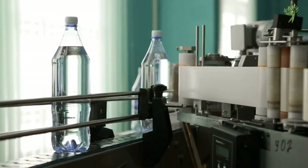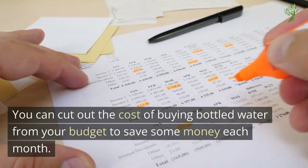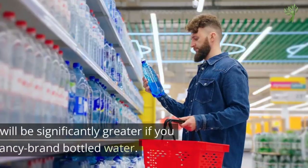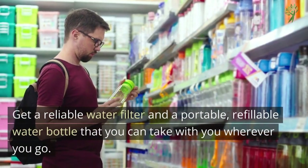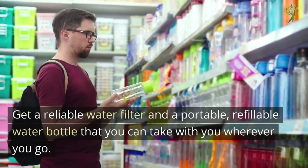Number 1: Bottled Water. You can cut out the cost of buying bottled water from your budget to save some money each month. Even a $1 daily investment in bottled water can build up to $30 per month, and the price will be significantly greater if you want to drink fancy brand bottled water. Get a reliable water filter and a portable, refillable water bottle that you can take with you wherever you go.